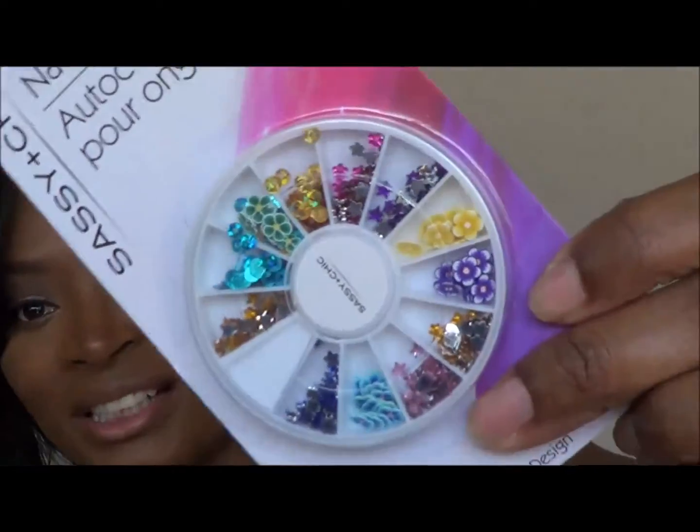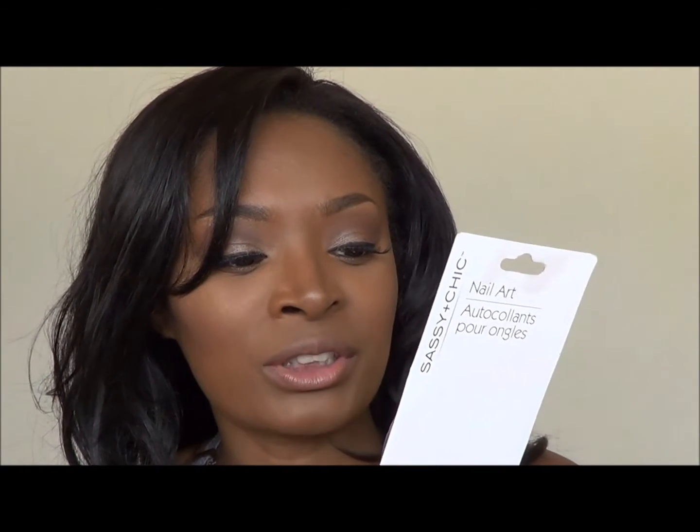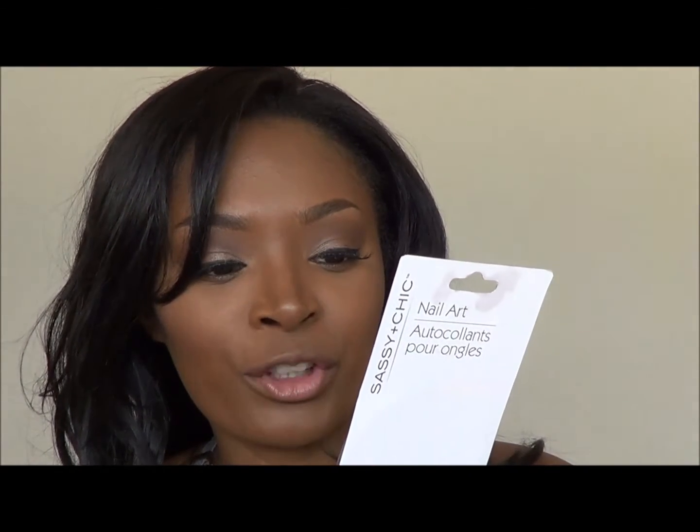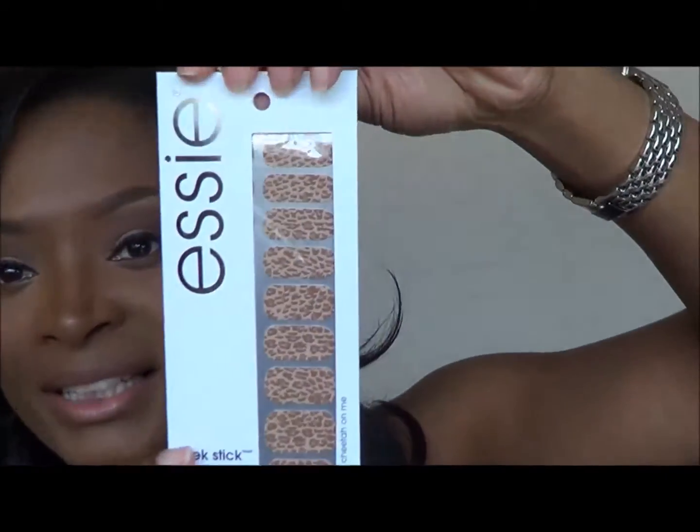Next I have some nail art stuff. I've gotten nail art items from the Dollar Tree before and they weren't that bad. This is like an art wheel with little decals — there are some that are like flowers, some stars that are like rhinestones in different colors, and some circles in different colors. And these are actually Essie nail stickers — they're probably some old releases, which is why they're in Dollar Tree now.